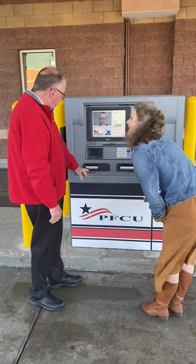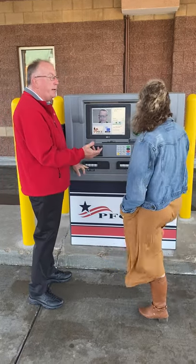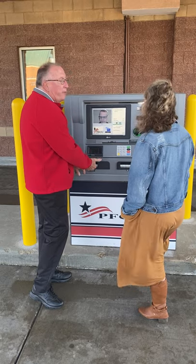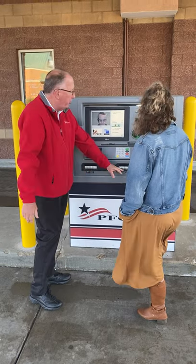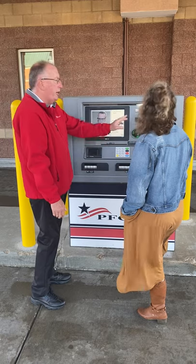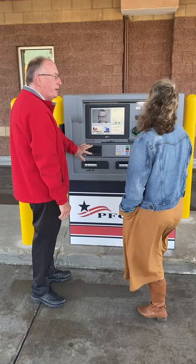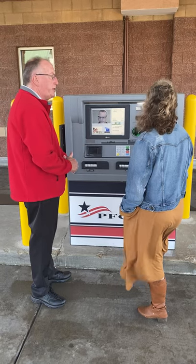There's a slot where cash will be dispensed, and if I want to make a deposit I put cash or checks right in here. The money comes out here along with a receipt. If Kevin doesn't have my ID on file, I just put my driver's license up against the screen and it scans it.